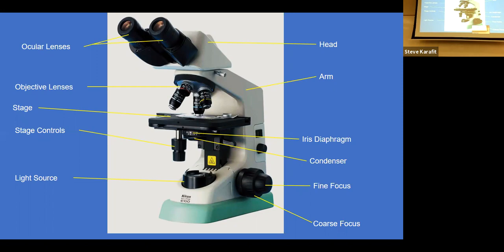These scopes are par focal, which means once you have it in focus at one power, it should be pretty close to in focus at the next power lens. After clicking to the next lens, you probably only need to use the fine focus knob. It's important that once you're at 40x — because the lens almost touches the slide — you do not use the coarse focus knob, as it's quite possible to ram the lens into the slide and break one or both.